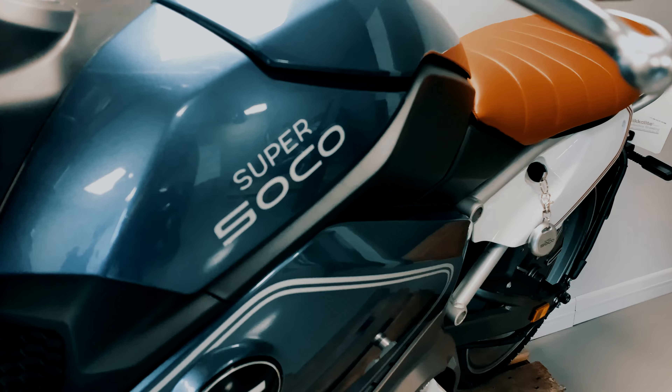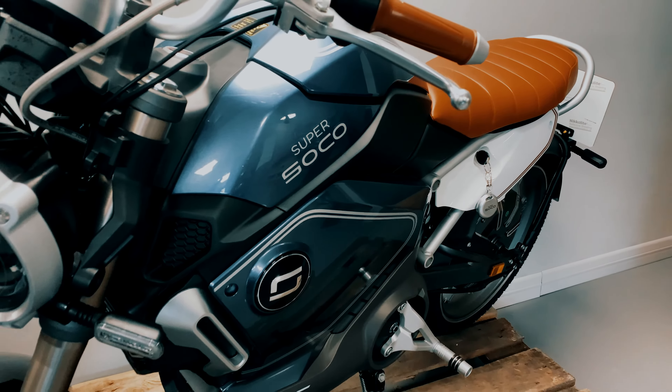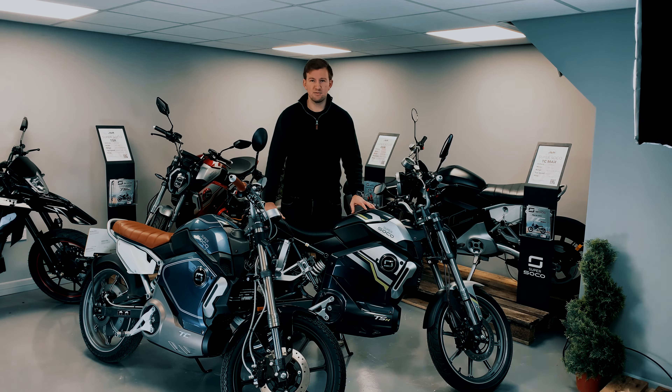Similar to all of the Super SoCo motorbikes, there are three driving modes, and essentially what that allows you to do is to maximize your range. With a single battery, as these are purchased, you will get around 40 miles of range in mode one. You can option a second battery which allows you to get up to 80 miles, and of course as you go through the drive modes your speed will increase but your range will decrease.